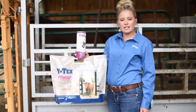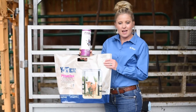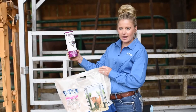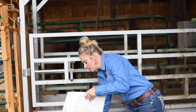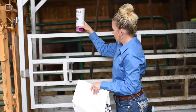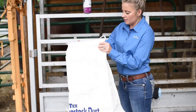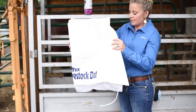Python dust contains a proprietary flow agent to prevent hardening in the dust bags after rain. Python dust is available in a two pound shaker can and also 12 pound bags, and the Python dust bag is refillable to hang for cattle to walk underneath and get dusted.